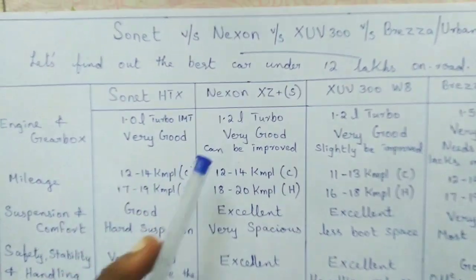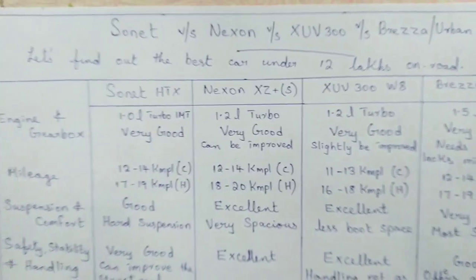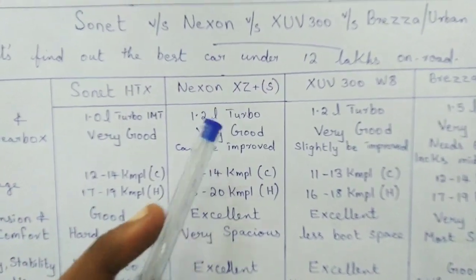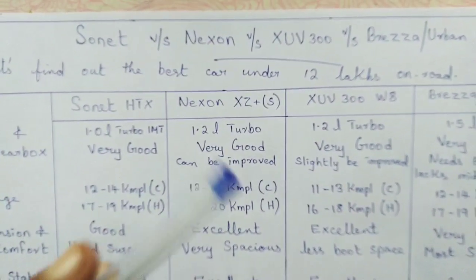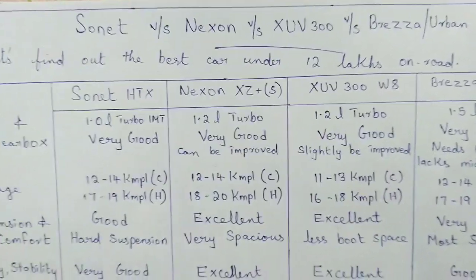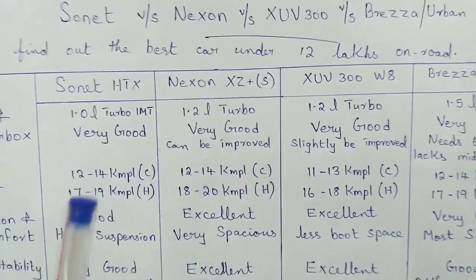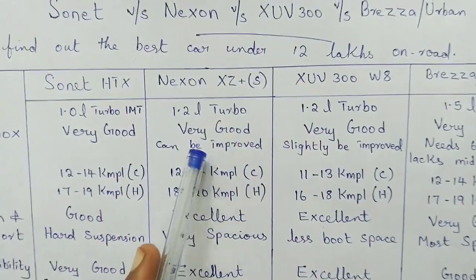The Nexon comes with a 1.2-liter turbocharged petrol engine with a 6-speed manual gearbox. Overall I would rate the engine and gearbox combination as very good, but there is definitely scope for improvement. The petrol engine has a huge amount of turbo lag below 2,000 rpm in city driving conditions, though in the mid-range it has a very good punch. The gearbox is good but isn't as slick as the Sonnet's.